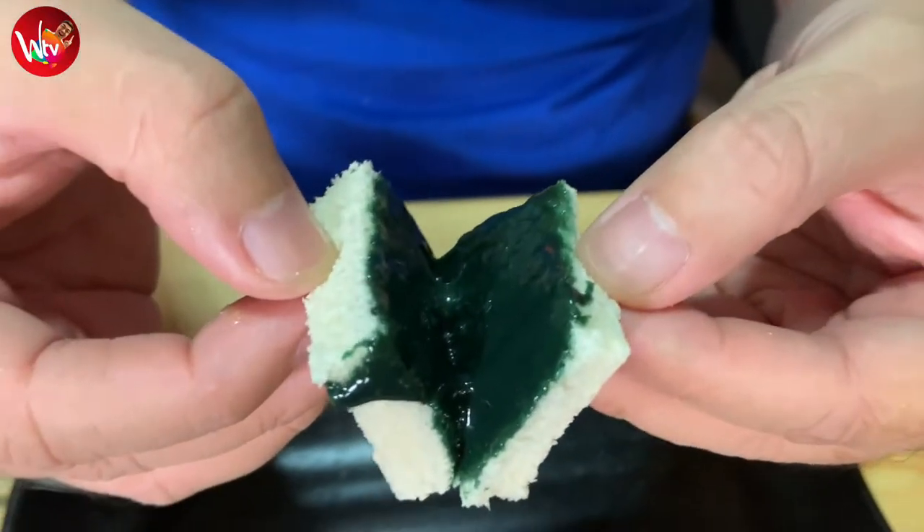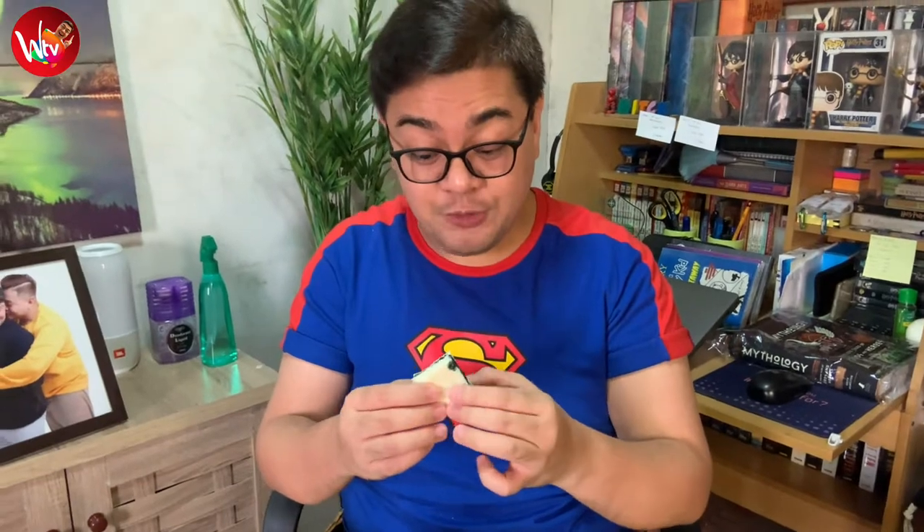Next, the Ube Yema Spread. It's green — I think I really know the reason why, because it has no extenders. The smell of Ube Halaya, the Ube Halaya that is still hot — that's the smell. Here we go. Interesting. Actually Ube. Creamy, smooth. Winner!